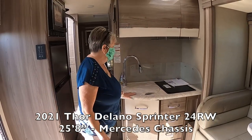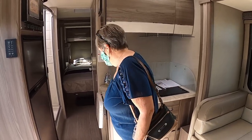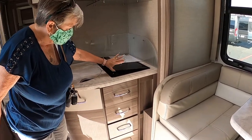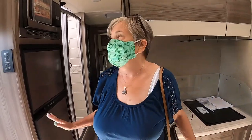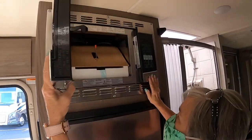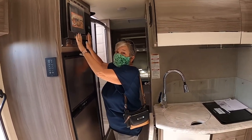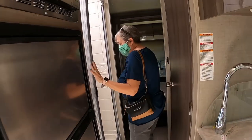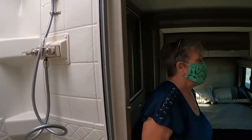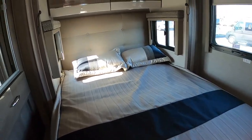The Delano is a Class C model, so you have your overhead sleeping. There's no oven, just a stovetop with a couple of burners. Here's your microwave — it is a smaller microwave, and us short girls might have a little problem with placement. You do have your shower and bath which are separate, and a nice bed in the back with a TV. Steve, I'll switch places with you so you can look back there.